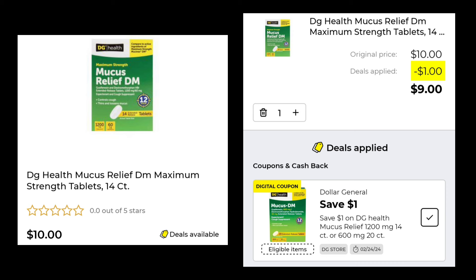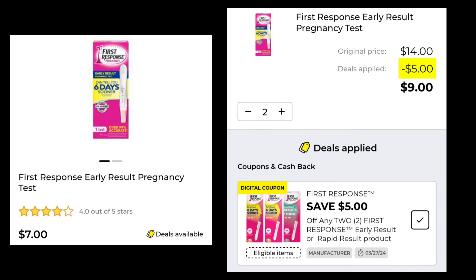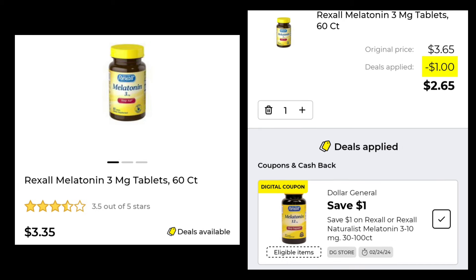Next we're going to do healthcare — I think there were only three deals or so. The DG Health Mucus Relief in the 14 count is $10.00; the only discount was $1.00 off, so you're going to end up paying $9.00. The First Response pregnancy test is $7.00 a piece — you've got to pick up two and you'll save $5.00, so you'll pay $9.00 for two of them. And the Rexall Melatonin, 3 milligrams in the 60 count, is $3.35 — save $1.00 and pay $2.65.